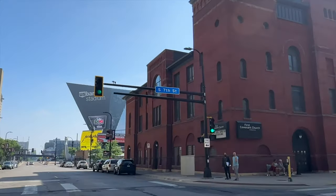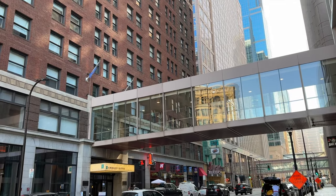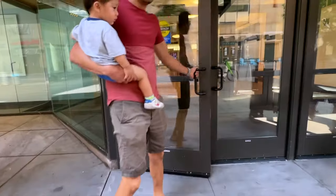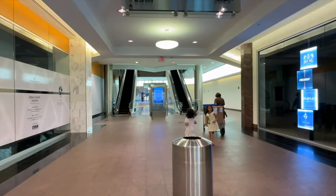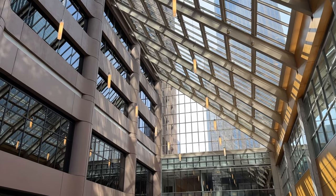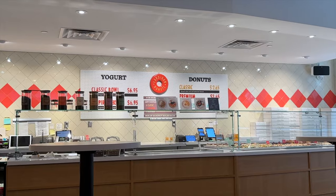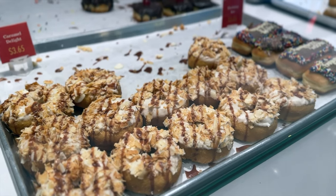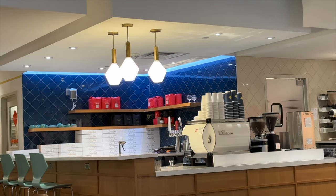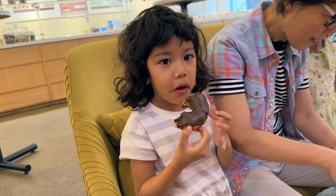The next day we started downtown. Most buildings in the Twin Cities downtown areas are connected via skyway, so even in winter it's easy to access different shops and stay warm. On this particular day the downtown office space felt a little quiet — not sure if we were just too early or if something has changed. Anyway, we went to Cardinal Donuts for breakfast. They had a wide selection of both cake and raised donuts and of course coffee. We tried a few different options and everyone liked it.